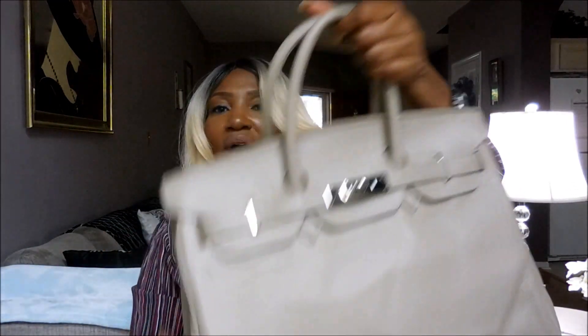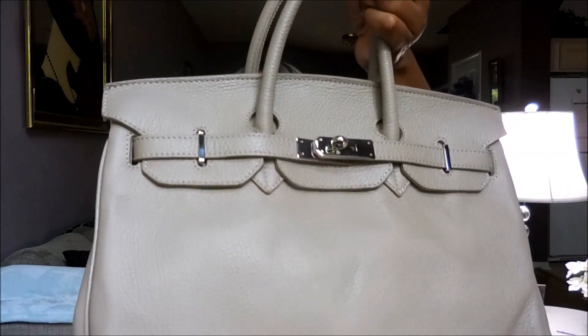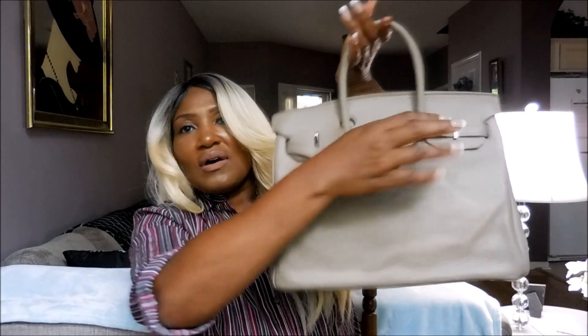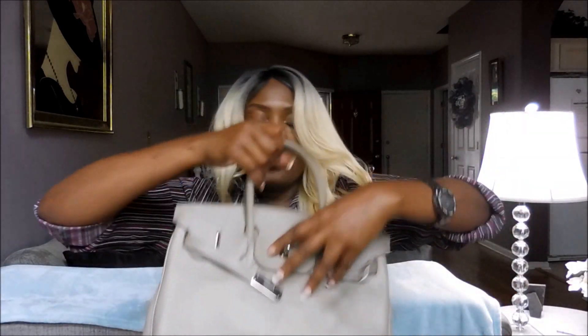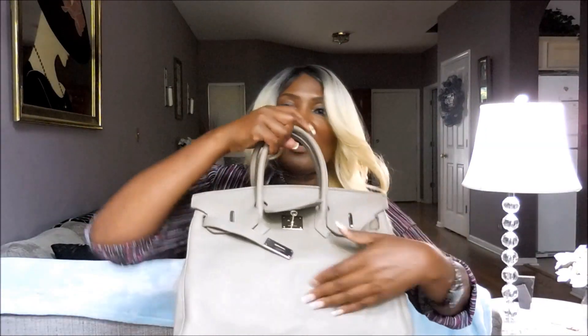Here's the silver hardware. I really wanted it with the silver hardware, which is what I got. And I will of course link this below. I have not owned one of these before, so opening it up.